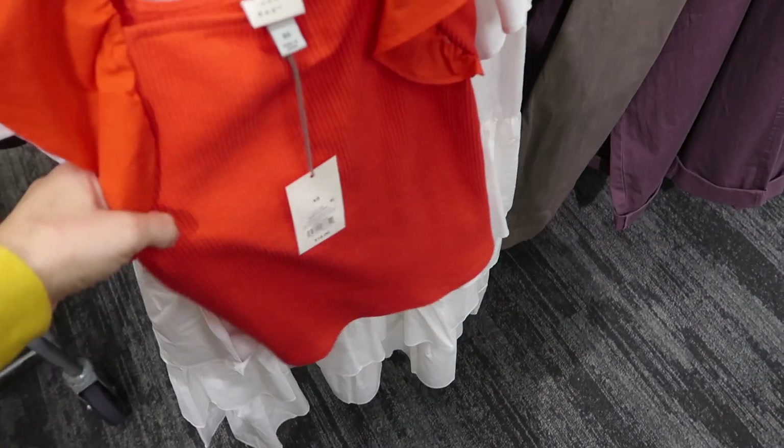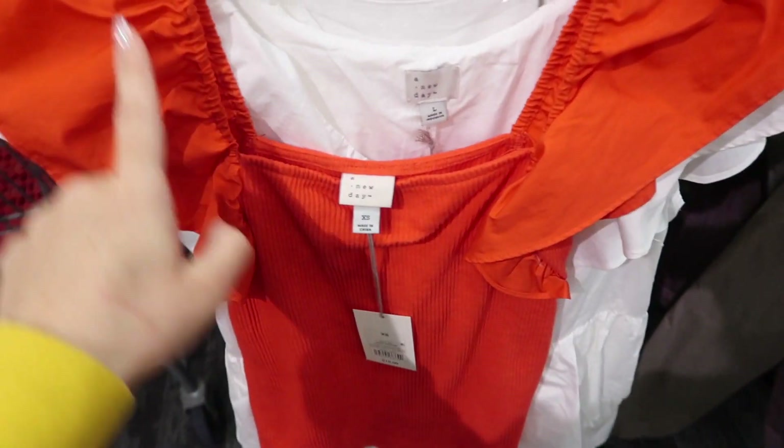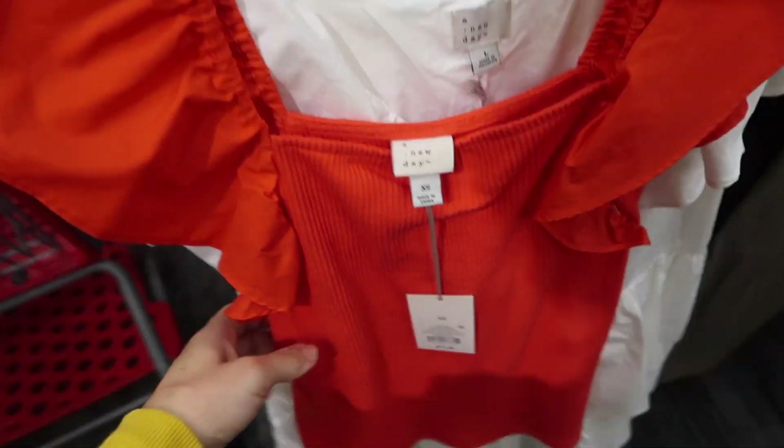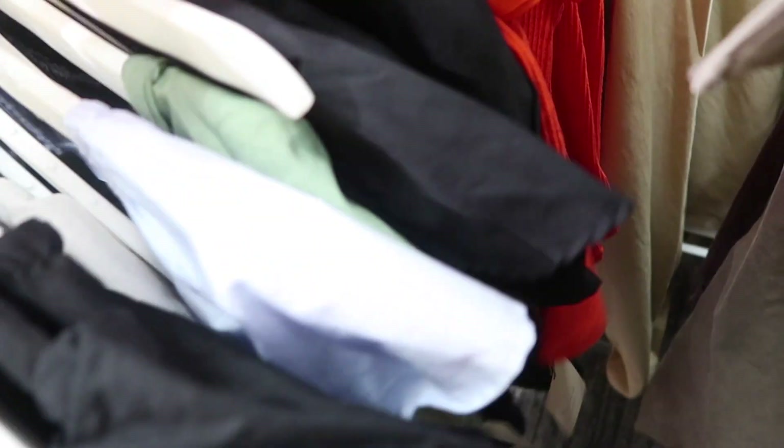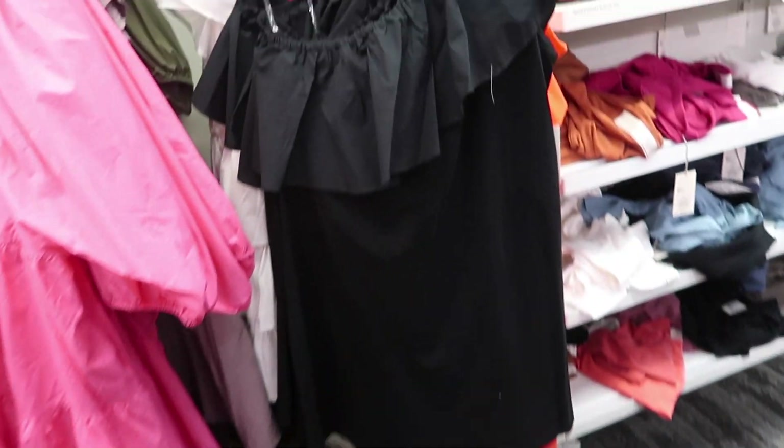I shared these tops before but they just popped up online. They have a square neckline with poplin flutter sleeve, really nice ribbed stretchy fabric through the body. They're $15 and come in red, black, and I think baby blue.